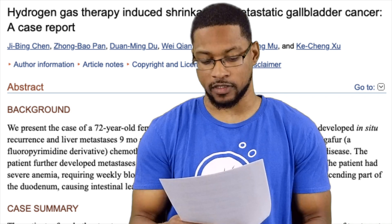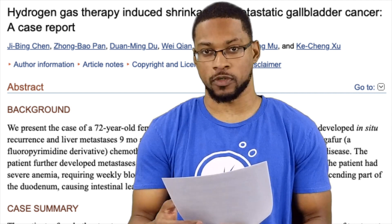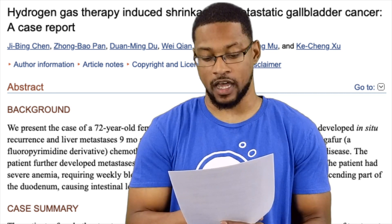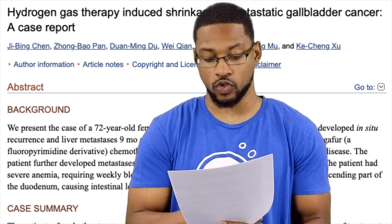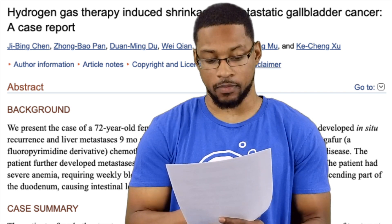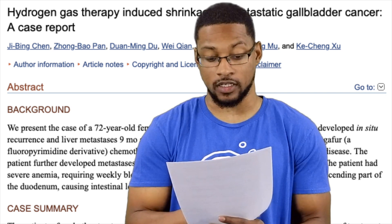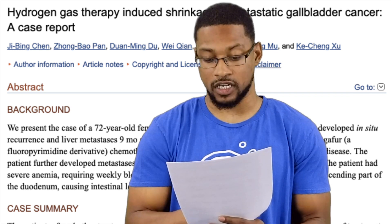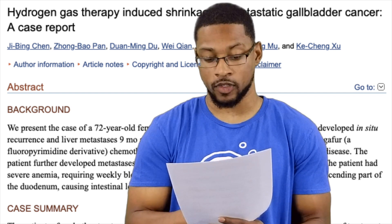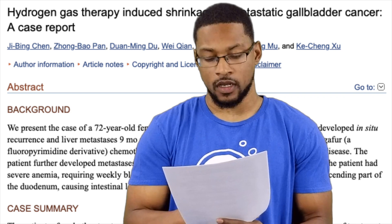They put her on best supportive care as the disease had progressed to where typical treatments were no longer effective. A re-examination after nine months showed recurrence of gallbladder tumor, duodenum and liver metastasis, and lymph node metastasis around the head and pancreas, as well as severe anemia — indicating the disease had entered a stage of rapid and life-threatening progression. Best supportive care was the only option at that point.